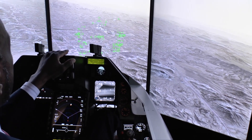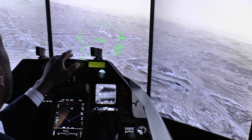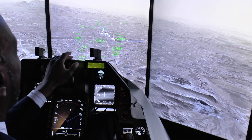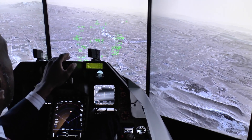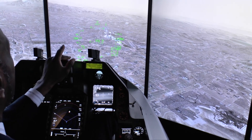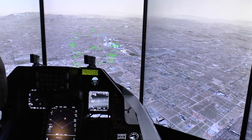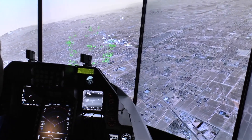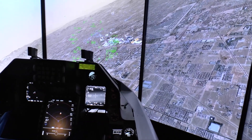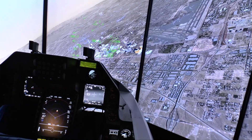In my heads-up display, I have navigation information on the far right-hand side. There's a diamond positioned at the coordinates for the designated waypoint. Just to the right of my flight path marker, there's a navigation symbol — a steering indicator — that tells me how to get to my destination. Right now the symbol's on my right, so I should probably turn to the right. The speed right now is very fast, so I'm going to slow down — just pull the throttle back.